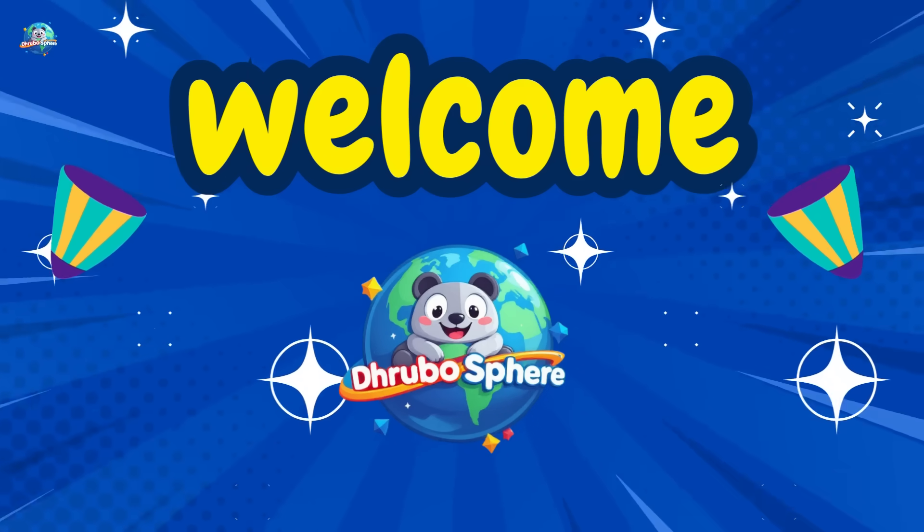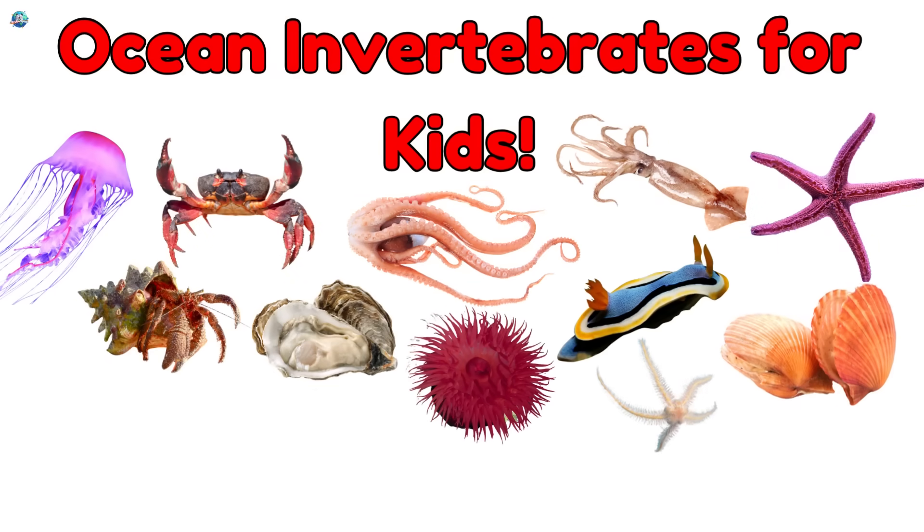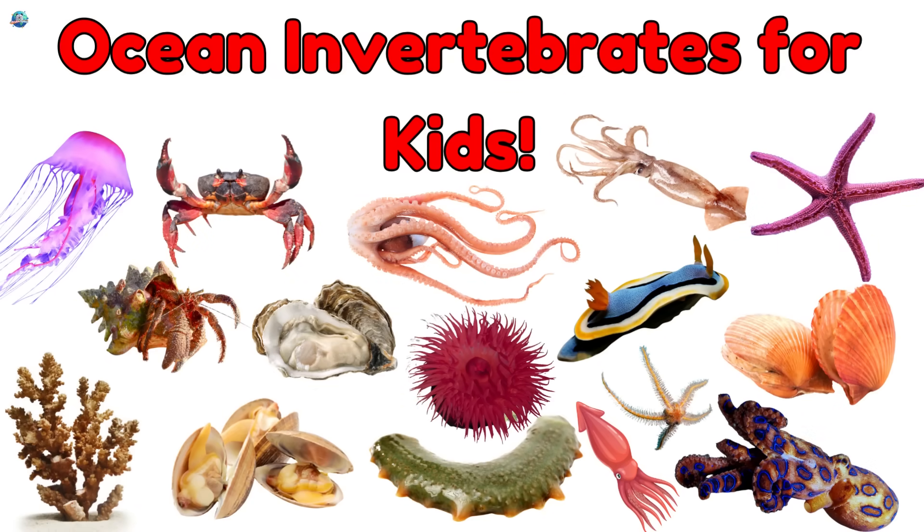Welcome to Drubosphere. Today, we're diving deep to meet some of the most amazing ocean animals. They're soft, squishy, and have no bones. They're called invertebrates. Let's swim with them.